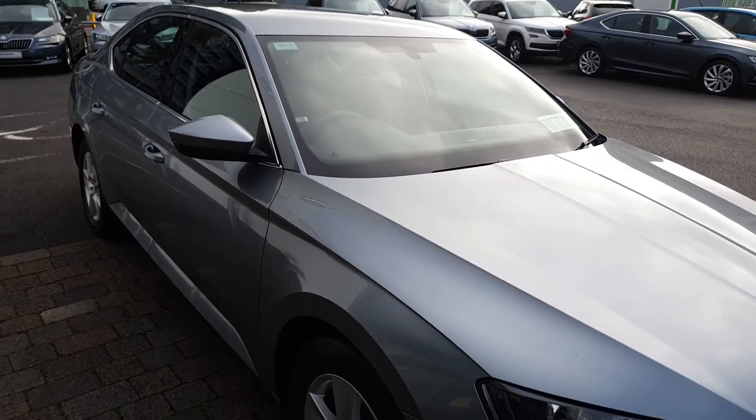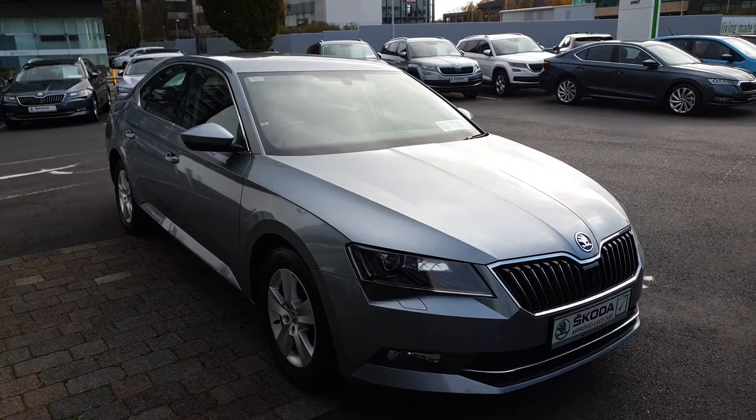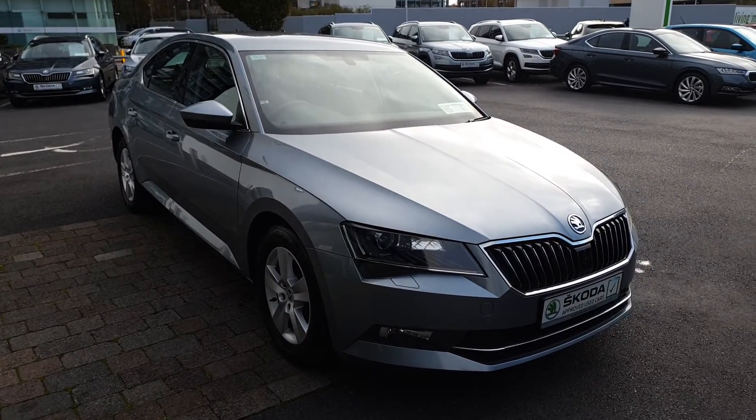If you have any more questions on this car or would like to book a test drive or get a finance quote, give us a call today on 01 216 3666. Thanks very much.